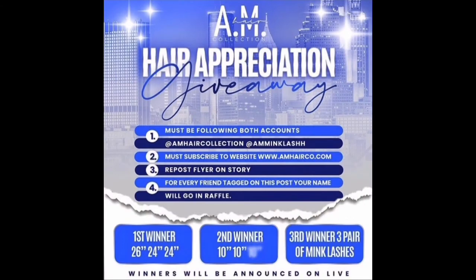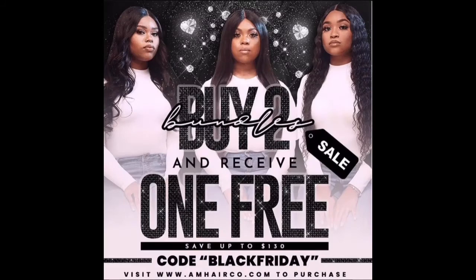If y'all want some free bundles, go join the AM Hair Collection giveaway right now — free entry, simple directions, and there are three winners. Also for Black Friday, there's a deal: buy two bundles and receive one free — just use the code 'blackfriday.' If you miss the sale, don't worry because I'm gonna give y'all my discount code in the description below. Thank you for watching!